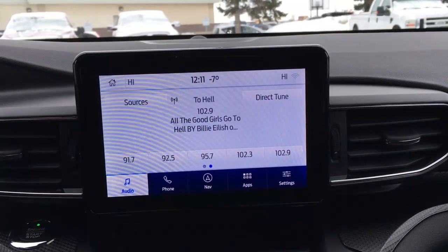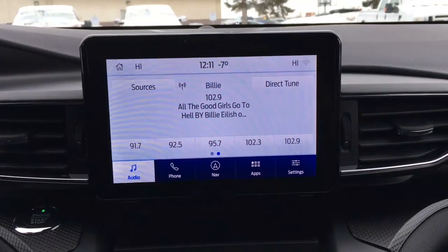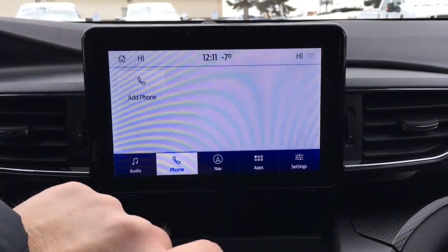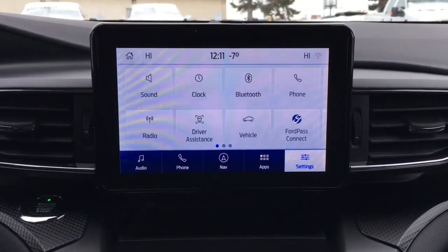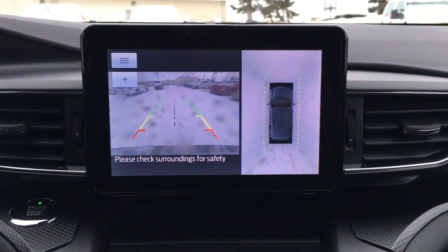In the center of your dash, there's an LCD touchscreen. It can serve as a wireless hotspot and connect up to 10 wireless devices. It has audio control, phone, apps, and other system settings. In reverse, it does have a backup cam with a 360-degree split screen view.